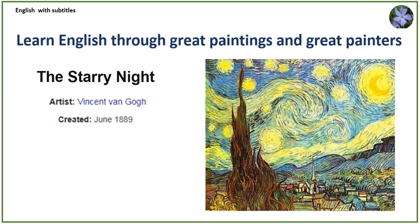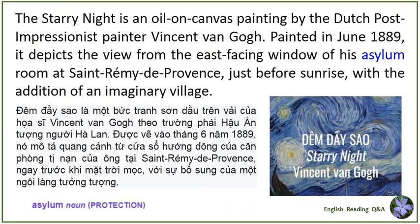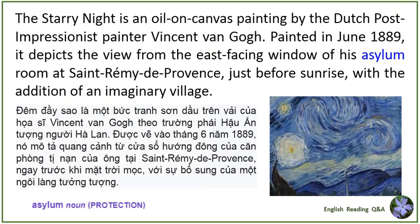The Starry Night is an old oil-on-canvas painting by the Dutch post-impressionist painter Vincent van Gogh, painted in June 1889. It depicts the view from the east-facing window of his asylum room at St. Remy des Provences, just before sunrise, with the addition of an imaginary village.